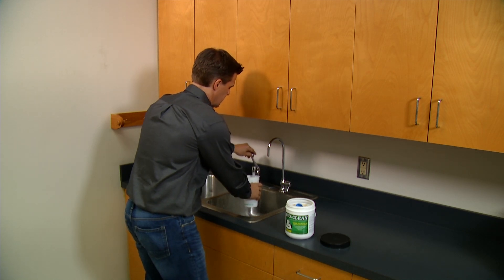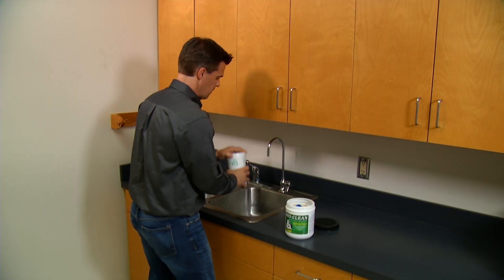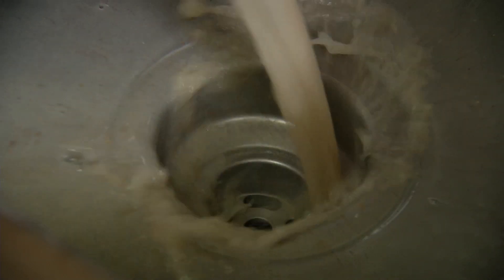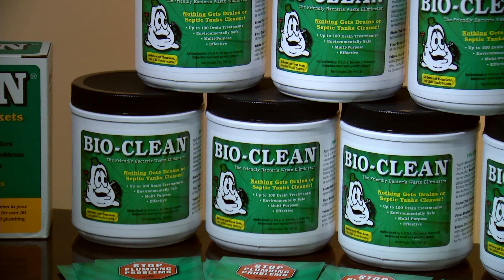BioClean has up to a 10-year shelf life if kept in a cool, dry place, and contains up to 100 drain treatments, making it the most economical and longest lasting product on the market. The reason BioClean is so economical is you have 100 drain treatments in a 2-pound can, which is basically 50 cents a drain treatment. You go buy a bottle of some caustic drain treatment and pour it down your drain — it's usually a one-time shot, maybe two treatments. With BioClean, not only do you get 100 treatments, but because of the way the bacteria multiply, one tablespoon can equal an entire bottle of drain treatment. So basically, that one can of BioClean is like buying 100 or more bottles of drain treatment.